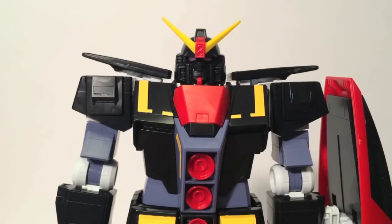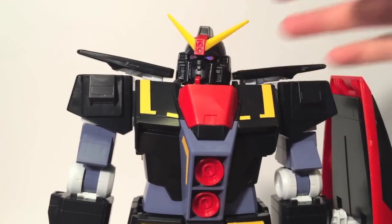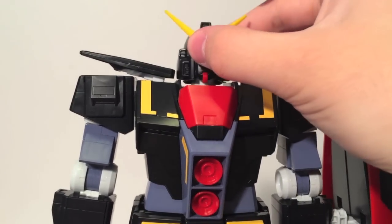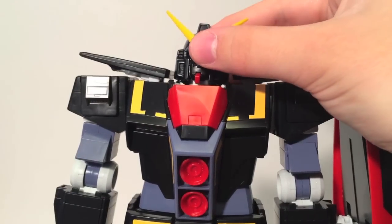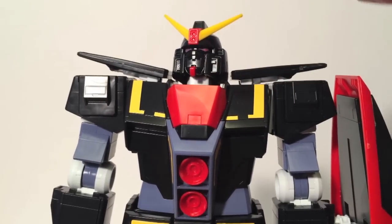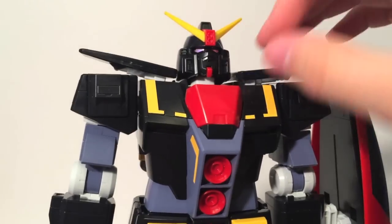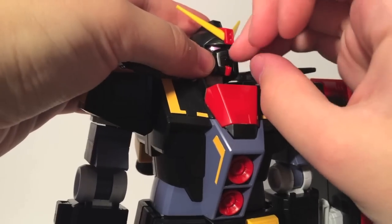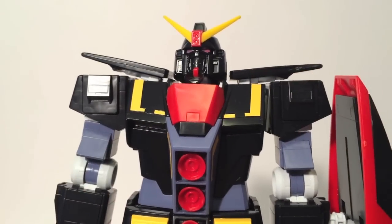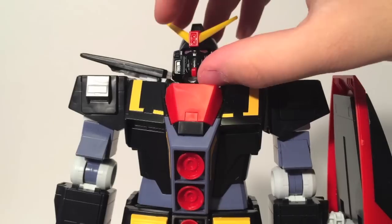Let's take a look at the Psycho Gundam beginning with its head. I love this head sculpt, mostly because it looks kind of like the RX-78, but at the same time it takes on a more psychotic, really scary look. They gave it a foil sticker for the eyes so that purple really shines. You also have the ability to open up the mouth plate for the cockpit entry, and there is another mouth molded underneath, which is a nice detail.